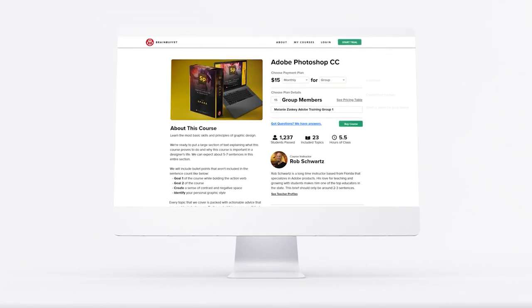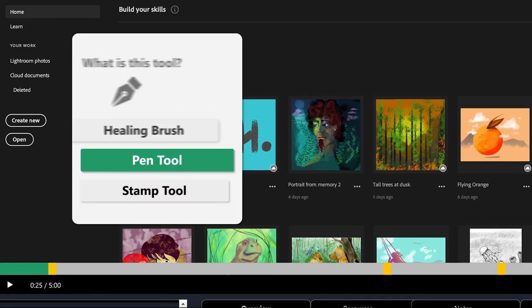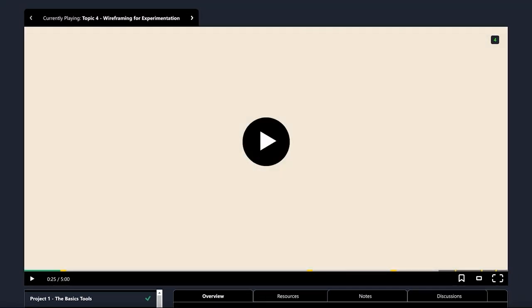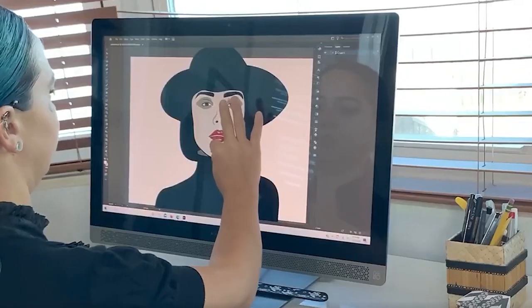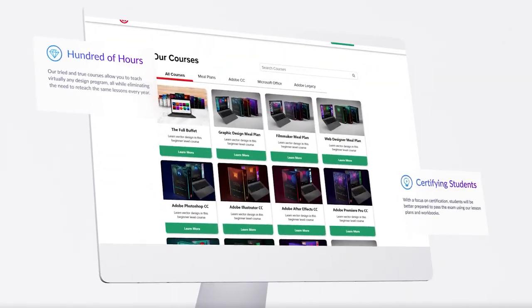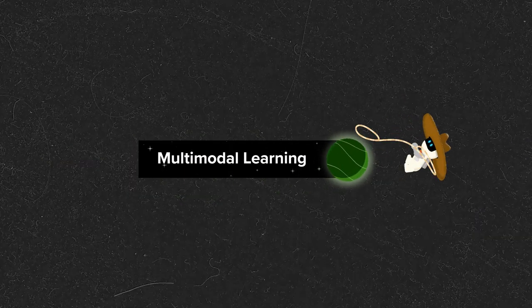At Brain Buffet, we believe that learning should be fun and experiential. We think that by making courses hands-on and filled with relevant projects, students will have a better chance at making the concepts stick. We do that by engaging students in many different learning styles and interaction points, also known as multimodal learning.